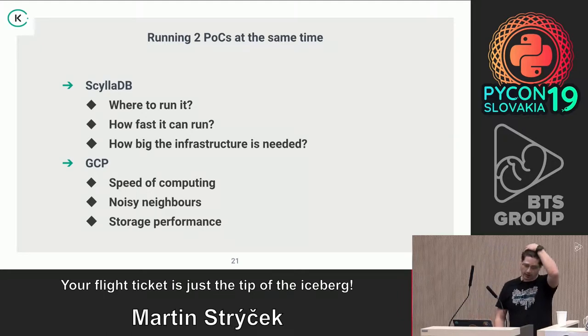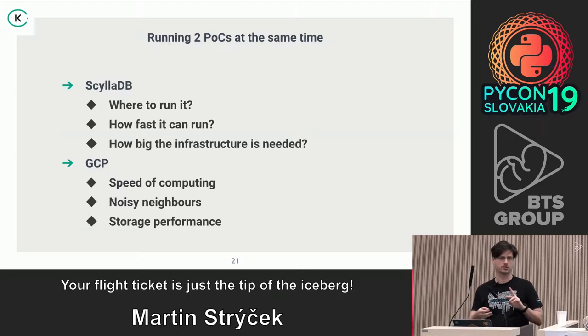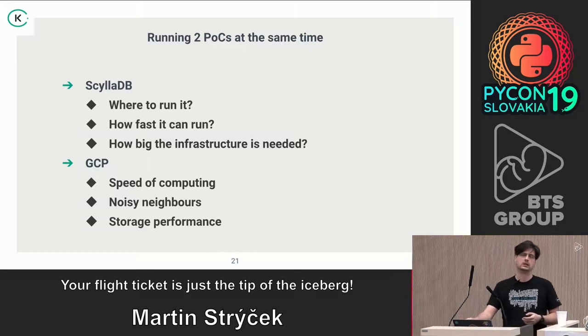We tested every possible storage deployment — local SSD drives, network storage, and NVMe drives — running hundreds of tests. We did the same for CPUs so we knew exactly how our application would behave on GCP, what the coefficient for going there would be, and whether it would be cheaper or how much we'd need to over-scale. This information was really important for negotiating the contract, since each contract includes discounts.